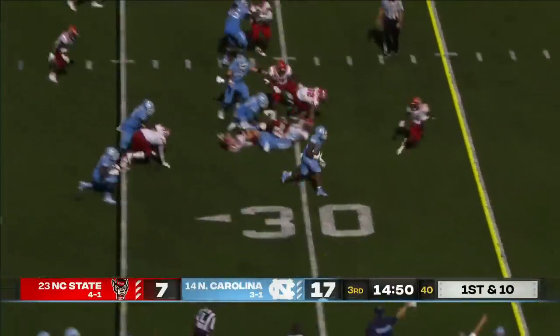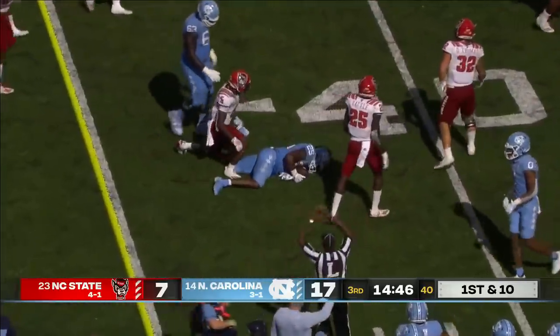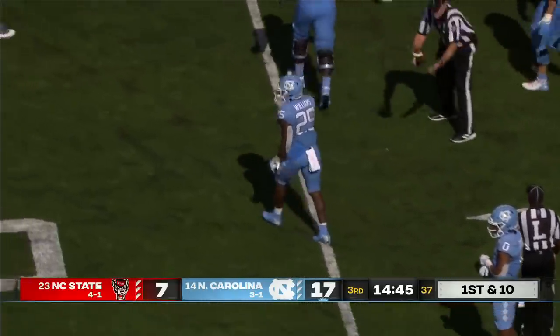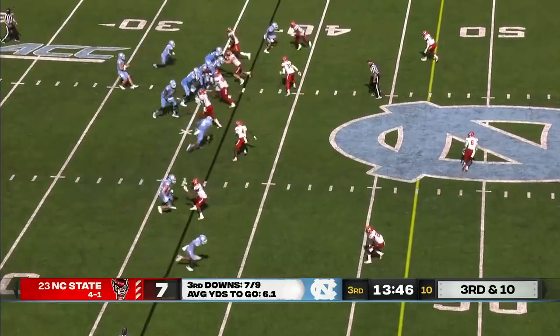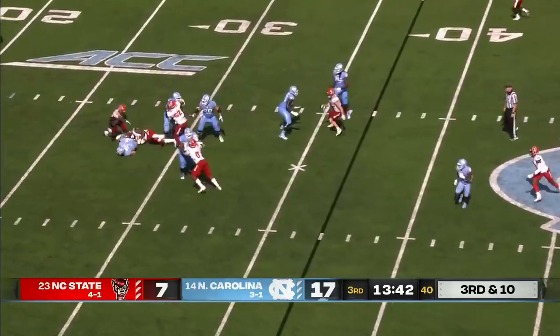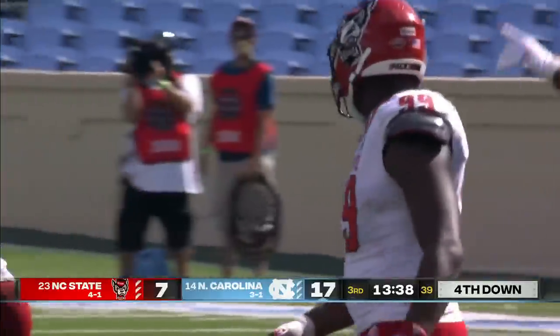On the first play, they'll run Javonte Williams, and he gets a first down, dragging a defender out to the 37-yard line for 12 yards on the first play of the second half. On third down and 10, Howell facing pressure, and Howell is sacked back at the 28-yard line by Daniel Joseph.